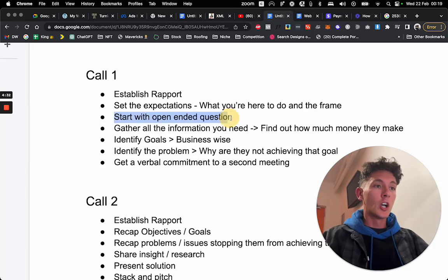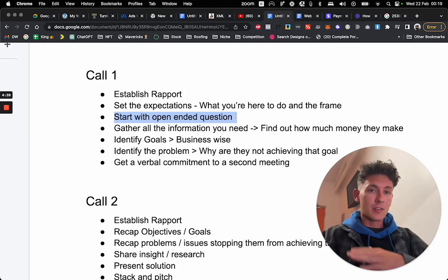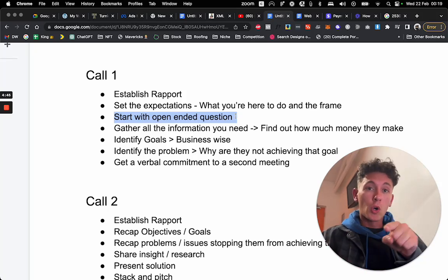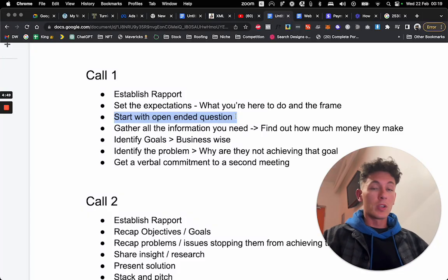Now start with an open-ended question: 'How is it going with your business? Tell me more about it.' Then they'll tell you about their business. Maybe they'll give you a lot of information, maybe they won't. Pro tip: record the call. Whatever you do, you have to record this phone call. Even if it's a Zoom, record the Zoom. Start with that open-ended question.